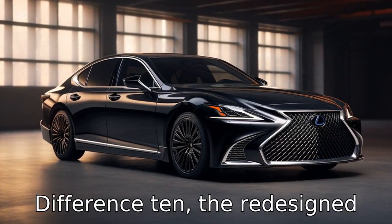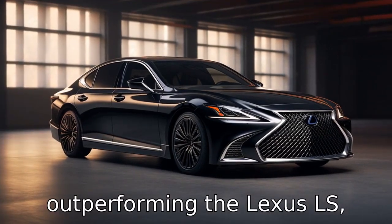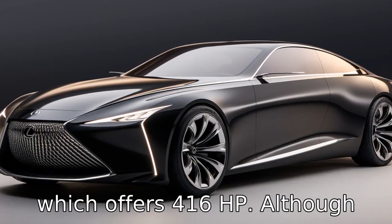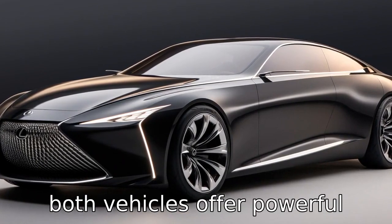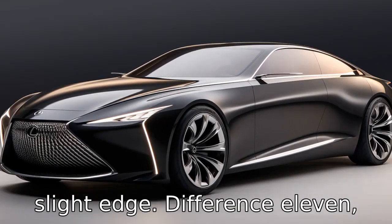Difference 10: The Genesis G90 has 365 horsepower, while the Lexus LS offers 416 horsepower. Although both vehicles offer powerful engines, the Lexus LS has a slight edge in terms of horsepower output.